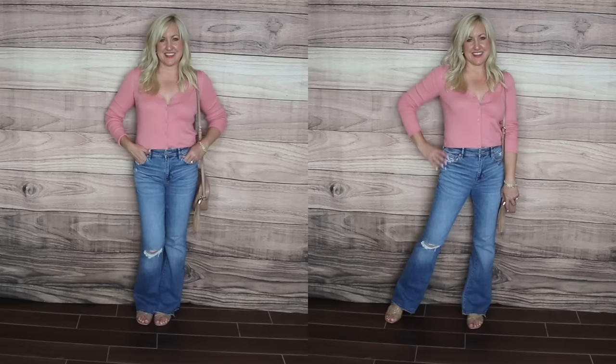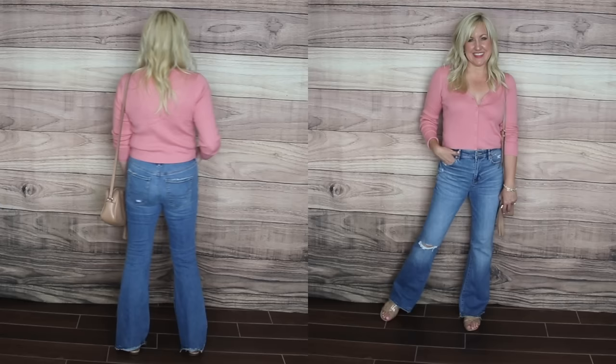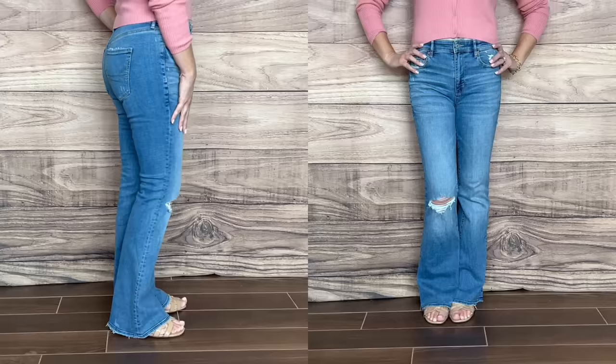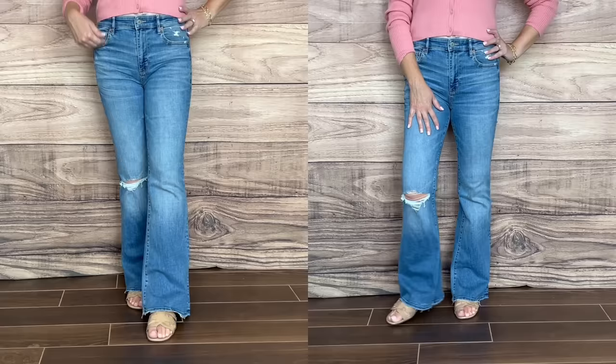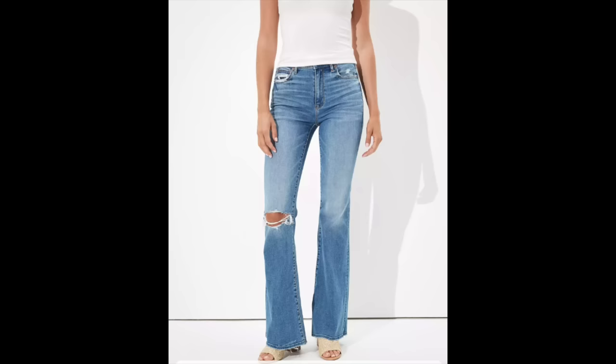This one is from American Eagle — their super high-waisted flare jean. I just grabbed them in-store wanting to give them a try, not expecting anything different. I was shocked to find that even in the regular length, I can wear this flare jean with flat sandals, sneakers, or even a small heel. I love the super high waist — it's an 11-inch rise, which comes just above my belly button and really holds me in.